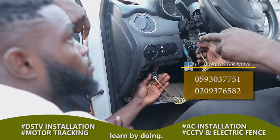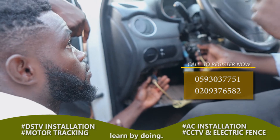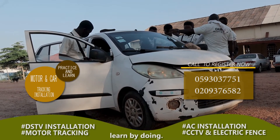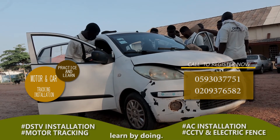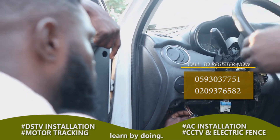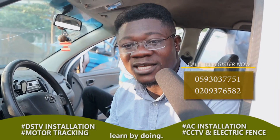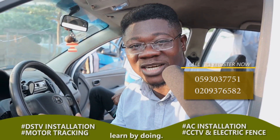It can be heavy-duty articulated trucks. It can be light-duty saloon cars. It can even be for motorcycles and private motor cars that you need to install trackers on. We are available to install trackers for you on those cars. At Chaffers Training Center, we are there at your aid to install the trackers for you.